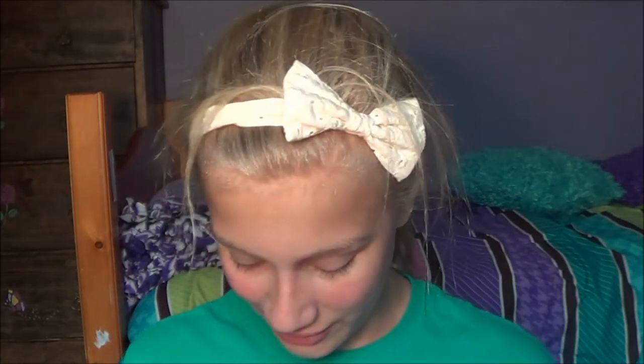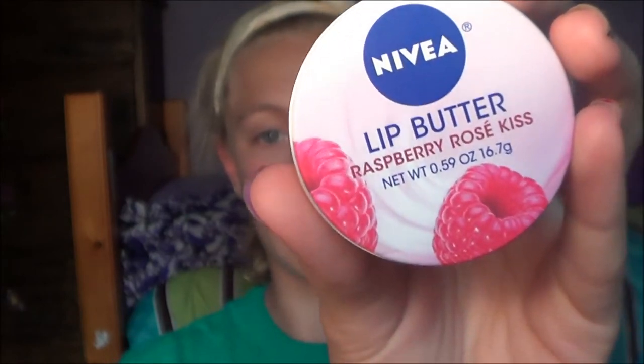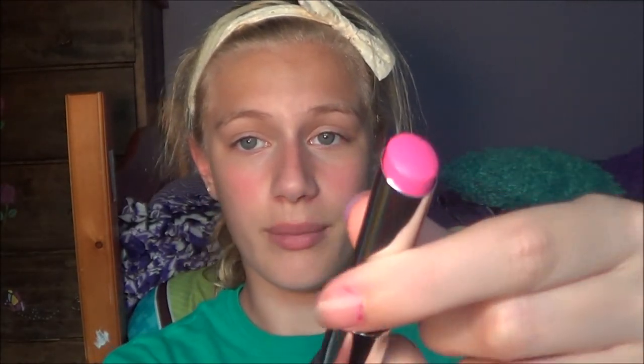The next place I went to was Target. I was really in the mood to look for some lip products. I got the Nivea Lip Butter in Raspberry Rose Kiss — I always wanted one of these and I finally got one and I'm in love. Then I got a limited edition Baby Lips in Striker Rose, which is a really hot pink and smells so good. And I got the Color Whisperer Lipstick by Maybelline — it's not really a fall color but I just wanted a pink lipstick.